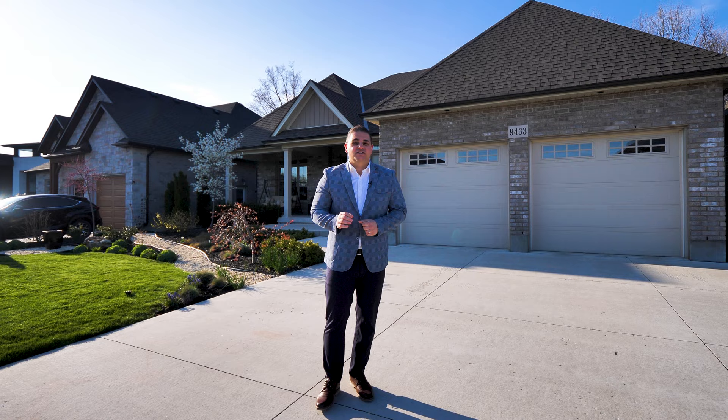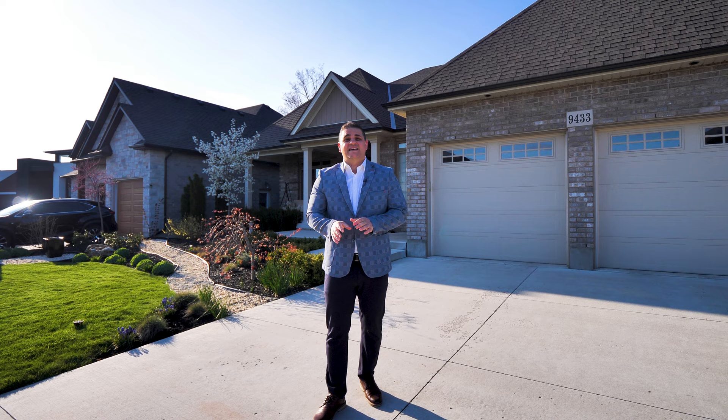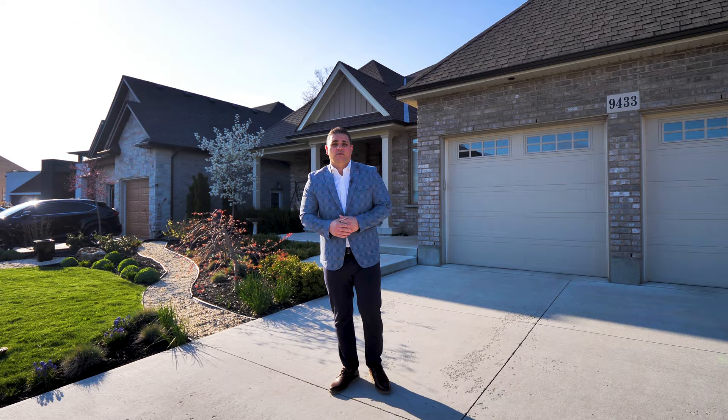9433 Madison Crescent needs no introduction. It is one of the most exclusive properties located in one of the most desired neighborhoods in Niagara Falls. This is a 1,750 square foot custom bungalow with a fully finished on-grade walkout. Come inside and let's go check it out.